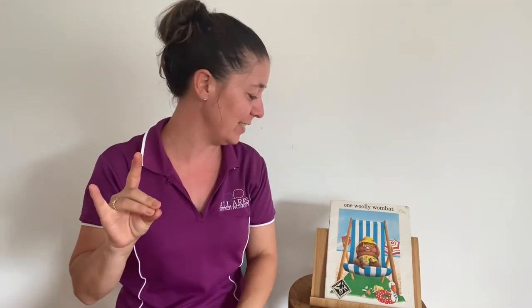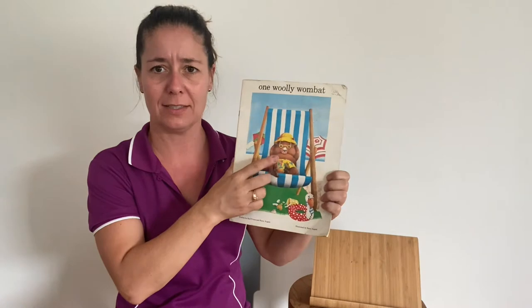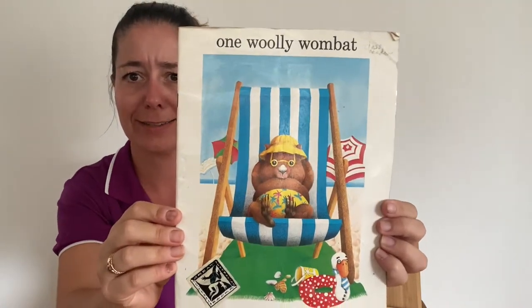It's time for Story of the Week. I'm Danika and today we've got a counting story with some Australian animals in it. I wonder if you know what this animal is — he looks very relaxed. He's a wombat.